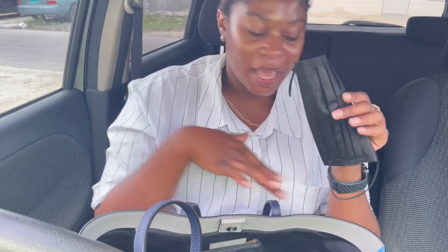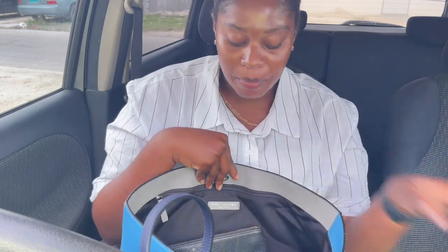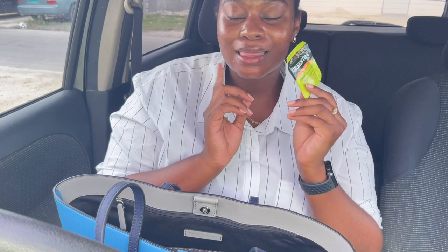Next is a mask. If you watch my skincare video, one of my tips was switching to disposable masks. I know I should have a mask holder — I'm working on getting that from Amazon — but for now I just have my black mask.